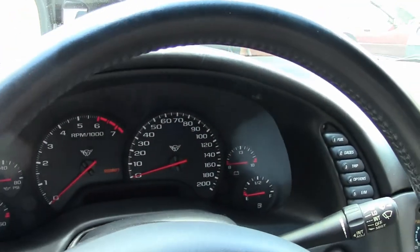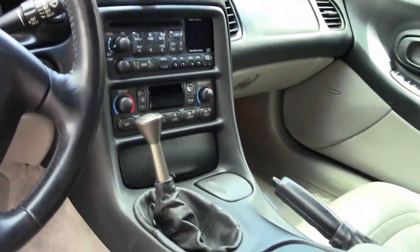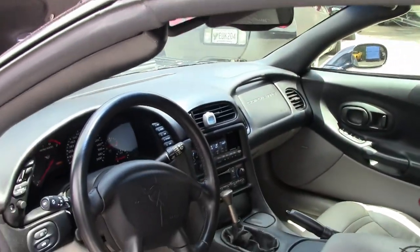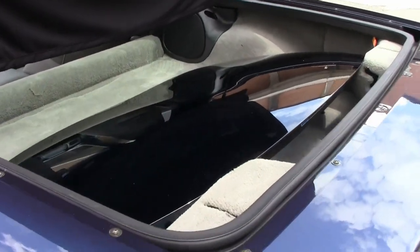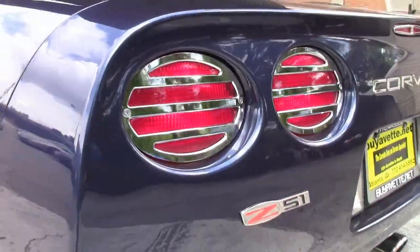As you can see by the video, she is in excellent shape. Folks, this is one I would highly suggest coming to see, or give me a call so we can go over what a Mallet is and the receipts on the car. This is truly a unique vehicle that you won't find anywhere else.